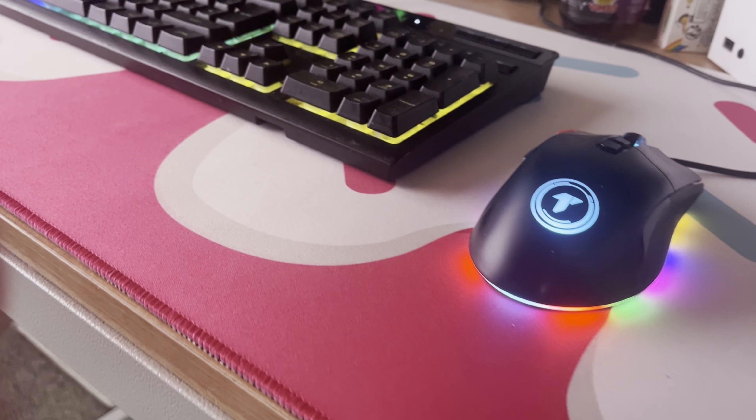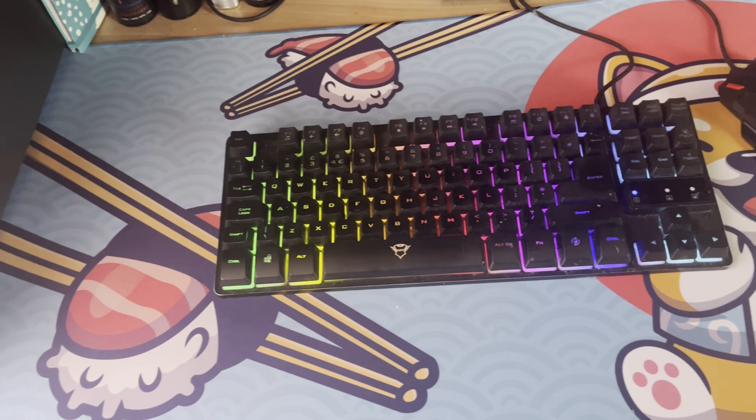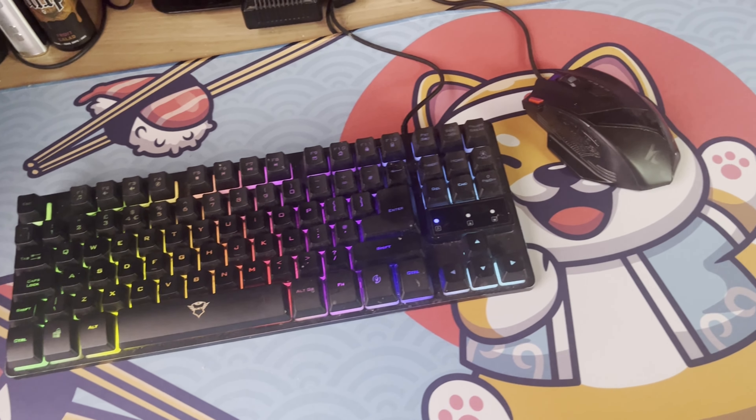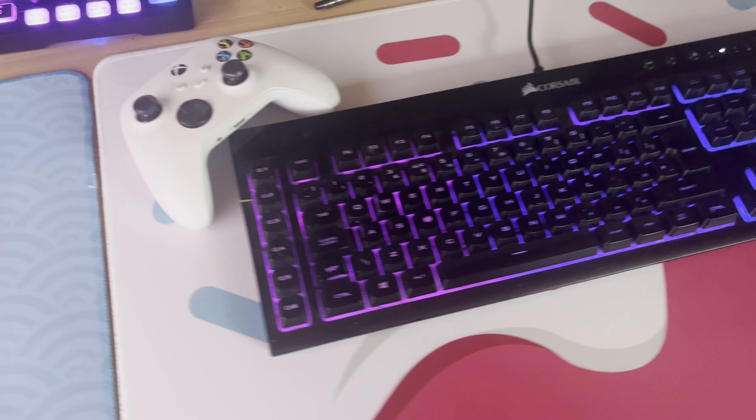First up, let's have a look at the design. The Technically Stable desk pad is not your average office accessory — it's got this sleek, minimalistic look that fits well with pretty much any desk setup. As you can see here, I've got the Sushi Cat desk pad myself and I absolutely love it.